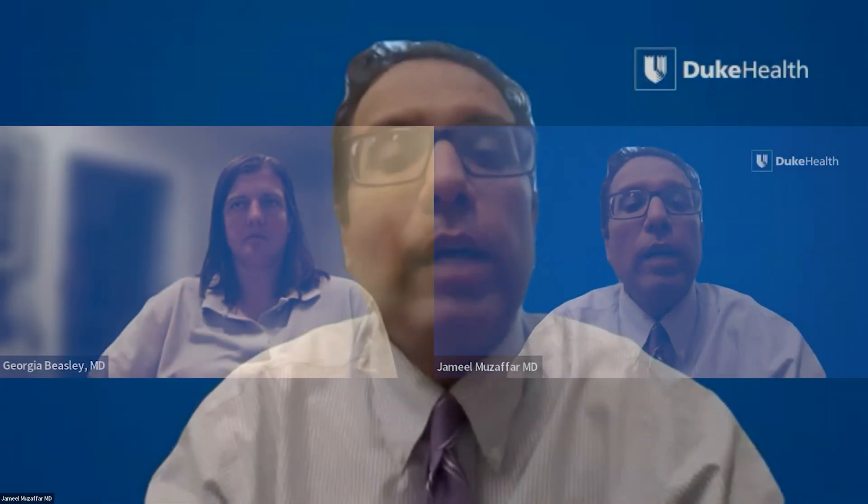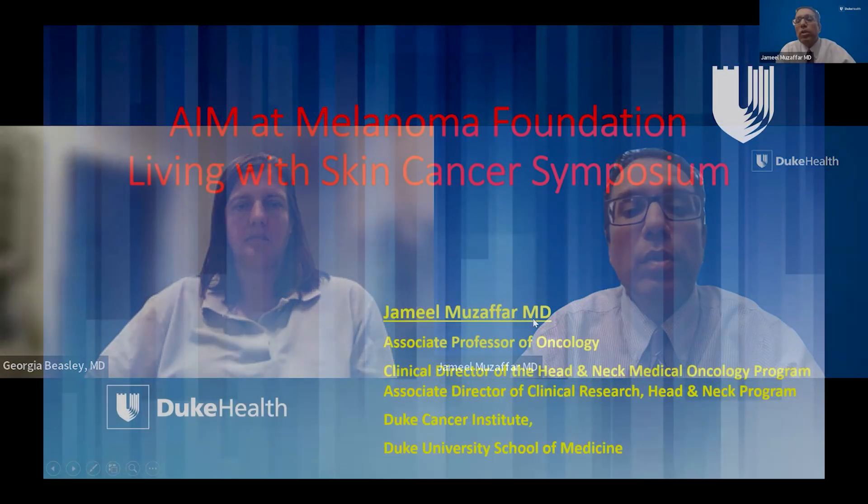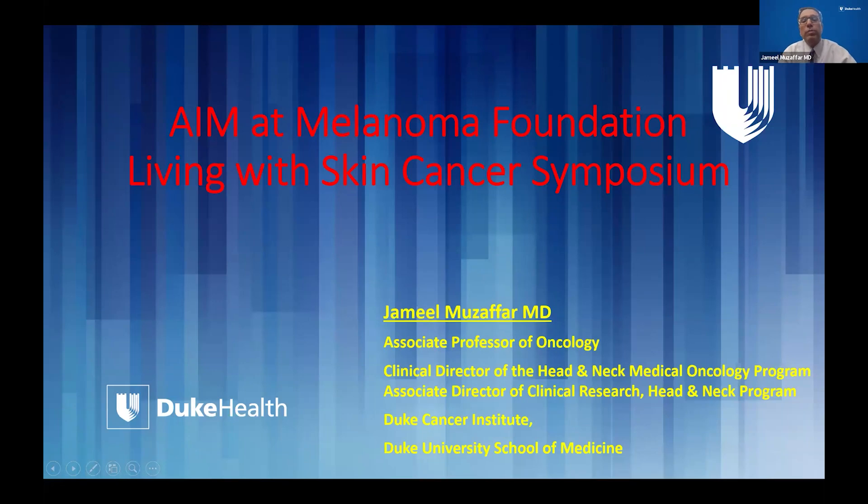I really want to thank the entire team at the AMET melanoma program for giving me this opportunity to be here and participate in the symposium. I hope that I'm able to increase awareness and educate all the people who have joined the program today about some of the latest advances in skin cancer. Thank you Dr. Beasley for introducing me. I'm an associate professor here at Duke.